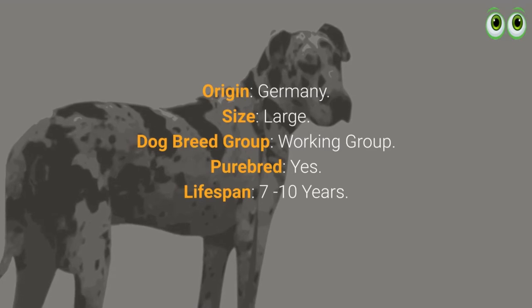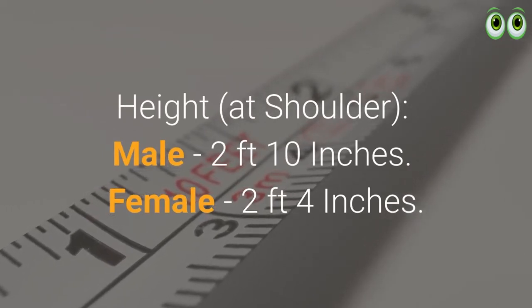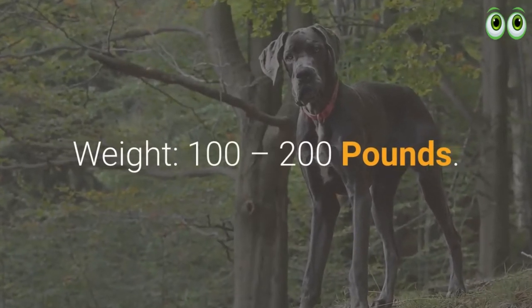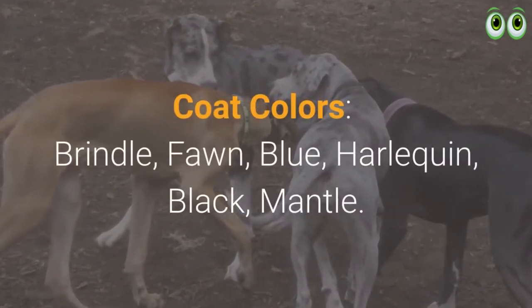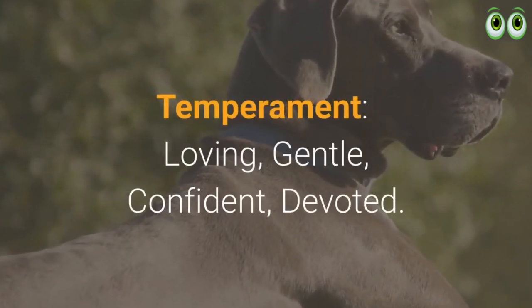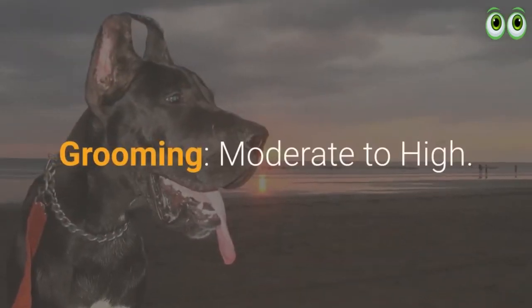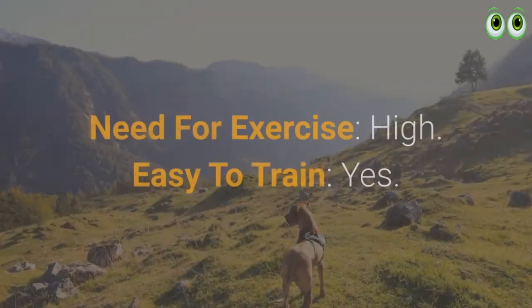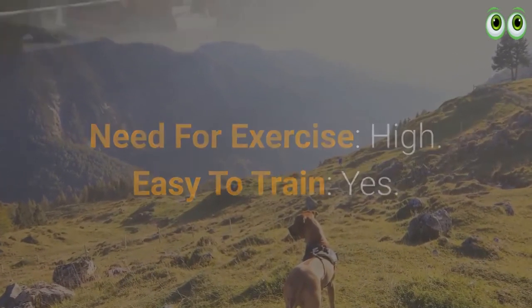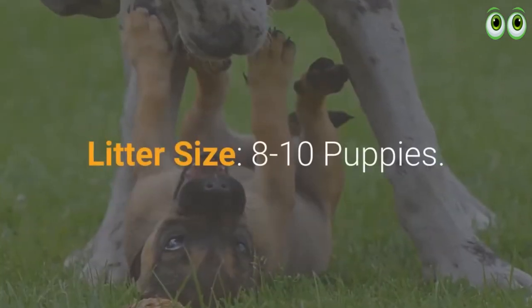Great Dane breed characteristics: origin Germany, size large dog breed, group working group, purebred yes, lifespan 7 to 10 years, height at shoulder male 2 feet 10 inches and female 2 feet 4 inches, weight 100 to 200 pounds. Coat appearance: soft, thick, smooth coat. Colors: brindle, fawn, blue, harlequin, black, mantle. Temperament: loving, gentle, confident, devoted. Good with children yes, better under supervision. Intelligence level average, hypoallergenic no, grooming moderate to high, shedding high, barking moderate to high if they pick it up as a habit, need for exercise high, easy to train yes, good for first-time owners no. Health issues: bloat, hip dysplasia, bone cancer. Litter size 8 to 10 puppies.